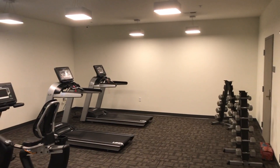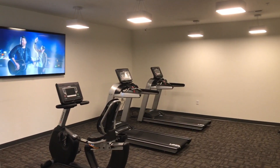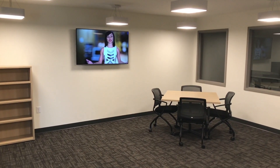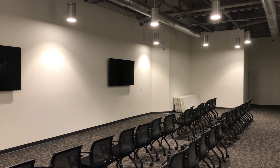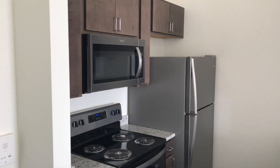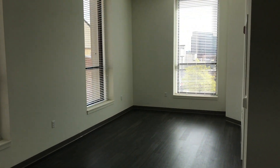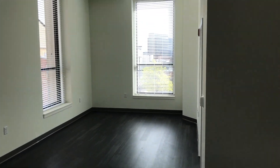Some of our amenities are that we have a workout center, a workout room. We have a computer lab. We have a classroom area for movie night and for anyone that's interested in having meetings.